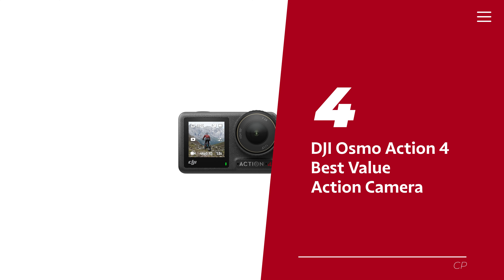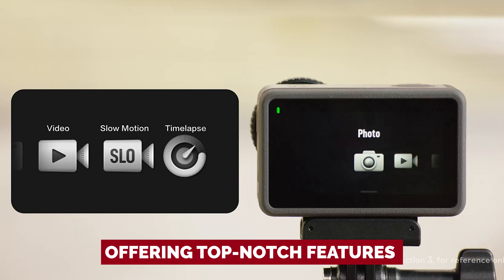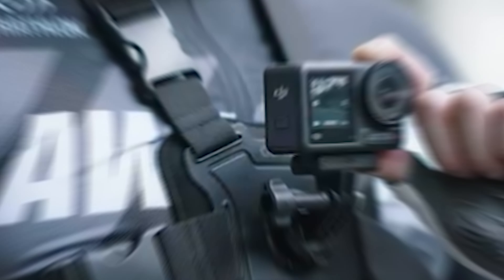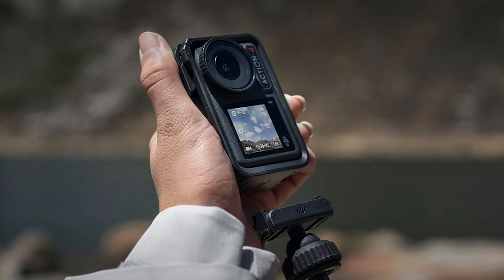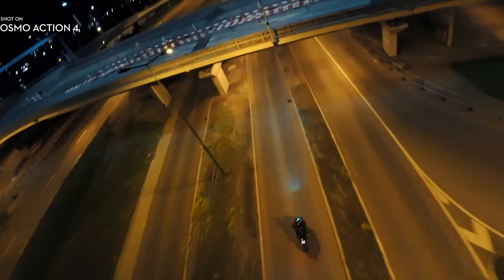Number 4: DJI Osmo Action 4, our pick for best value action camera. The Action 4 is a game-changer in the action camera market, offering top-notch features at a competitive price point. One standout feature is the larger 1/1.3-inch sensor, which significantly improves low-light performance compared to its predecessor, the Action 3. Another impressive upgrade is the addition of DJI's D-Log profile with 10-bit color, resulting in richer colors and enhanced dynamic range, ensuring detailed highlights and cleaner shadows for more professional, cinematic-looking videos.